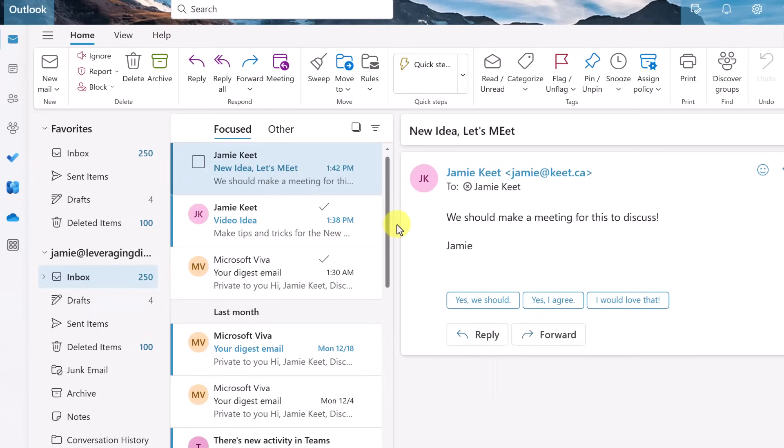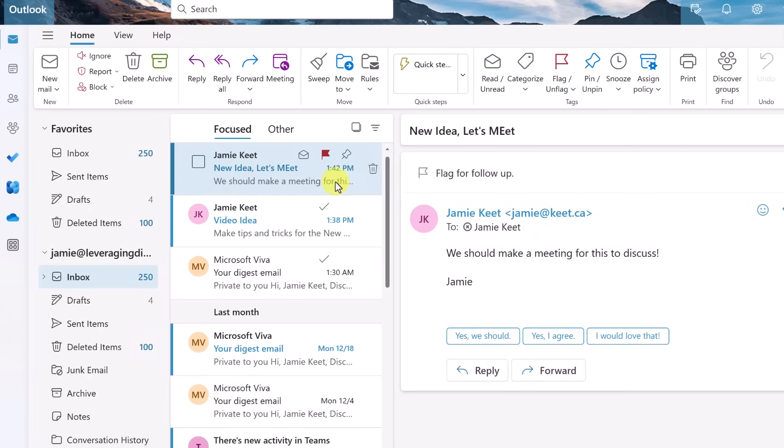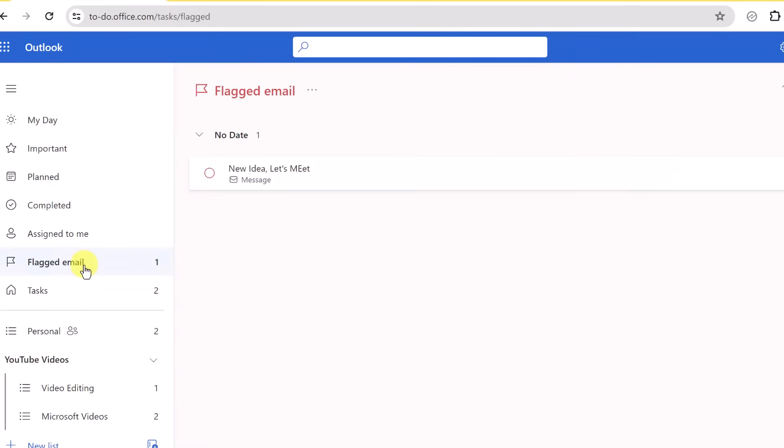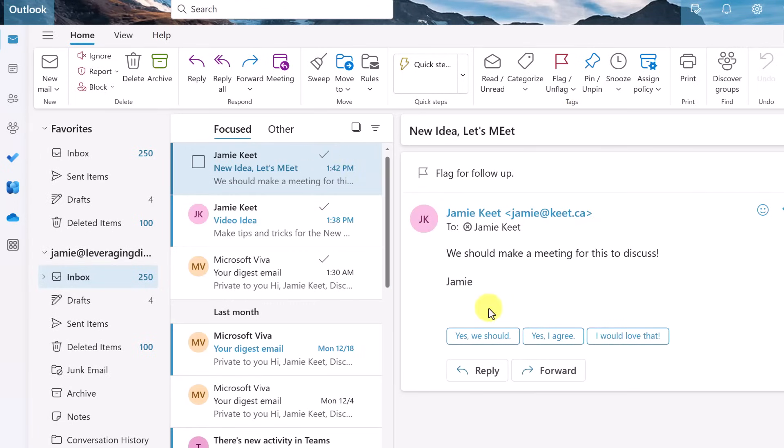Tip number two is to flag an email. I just showed you the pin, but if we go ahead and hit flag, this will show up in your to-do list. You can get to your to-do list very quickly by just going over to the left and clicking on to-do. To-do opens up and if I go to flagged email, I have it right here. I would have a list of different things throughout the day that I would know I have to do. As soon as I turn it off, it will disappear from the to-do list.